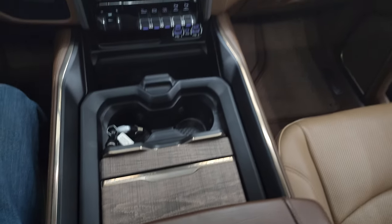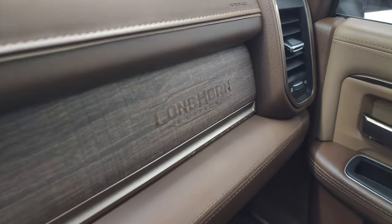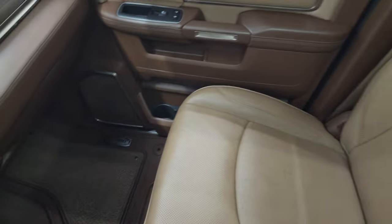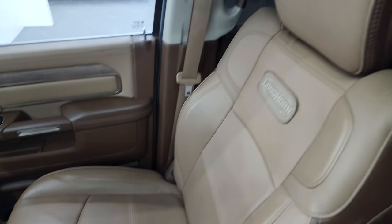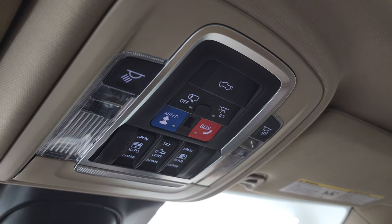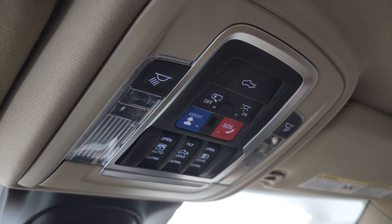You also get the Limited Longhorn badge on the center console, keyless entry with remote start, and a power drop-down tailgate. Dual glove boxes, real wood grain trim with the Longhorn kind of burnt into it — that's pretty cool. Passenger side floor mat and seat are in excellent condition, no rips or tears. Smells very clean inside this truck; I don't think it's ever been smoked in. You get the power sunroof. Headliner is in excellent shape.